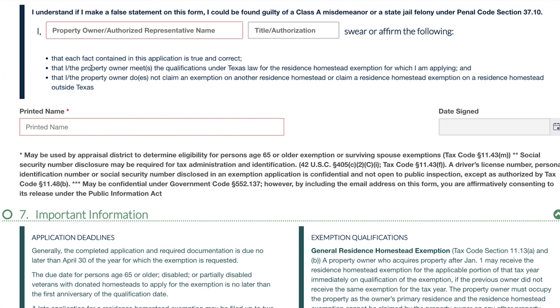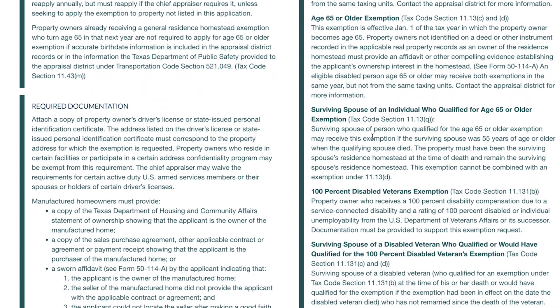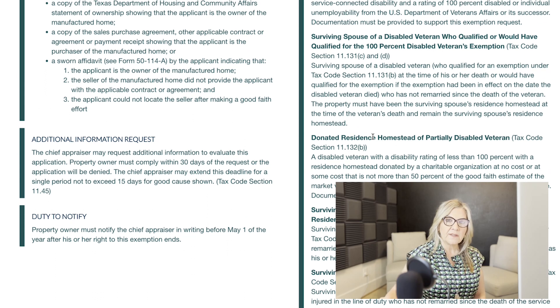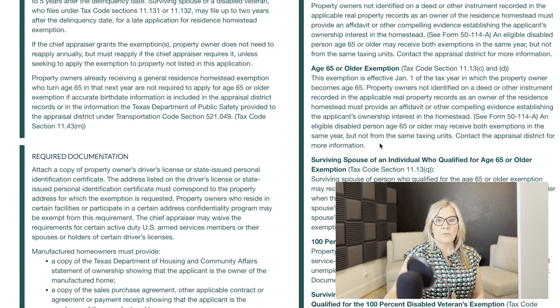If you own other residential property in the state of Texas, you are also asked to list that information and provide any supporting documentation for those properties. We're almost done — all you need to do now is put your name, your title, your printed name, and then it will ask you to do an e-signature along with the date you signed the document. Once you submit it, you should get a confirmation saying they received your application. I would recommend going back two to three months afterwards to MCAD and looking up your property to verify that you are receiving the homestead exemption.